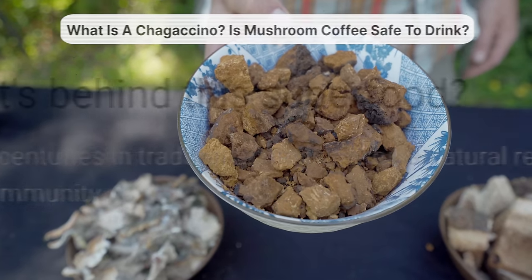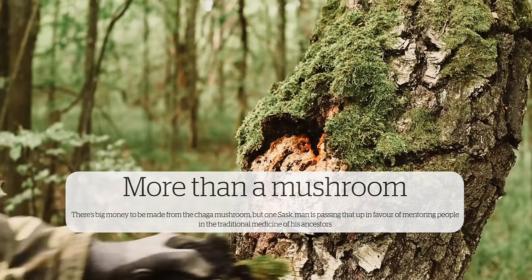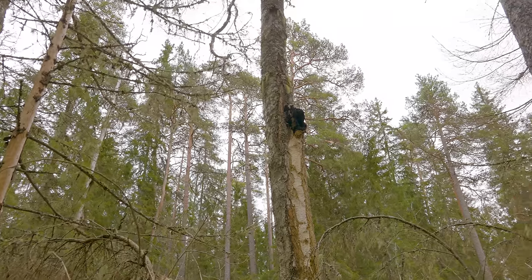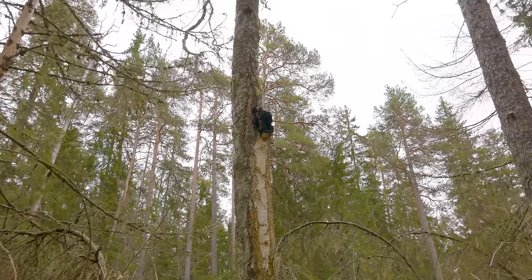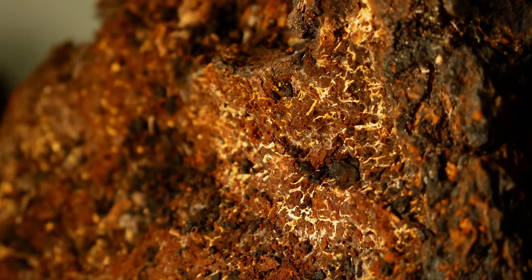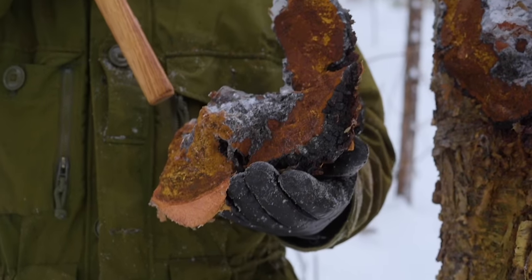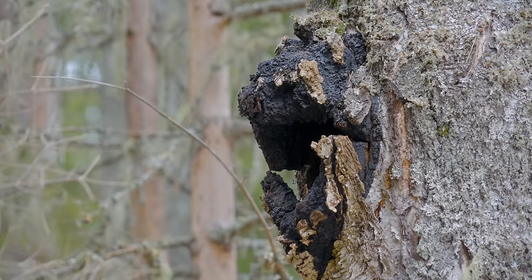This trendy superfood isn't news to the indigenous groups that have been using it for thousands of years. If you look past all the hype, you'll find a fungus with enormous potential to even cure cancer. But buyer beware — for all its benefits, this fungus is at risk of being overharvested unless we find a sustainable way to grow it. This is Chaga.